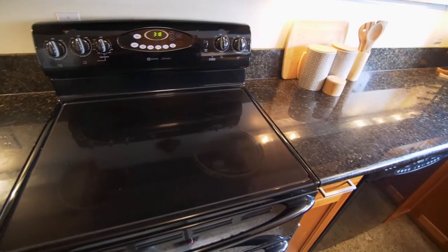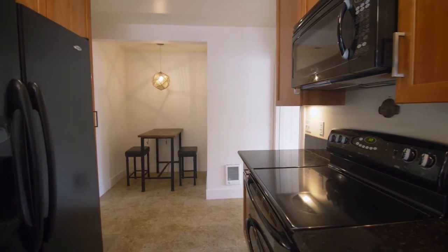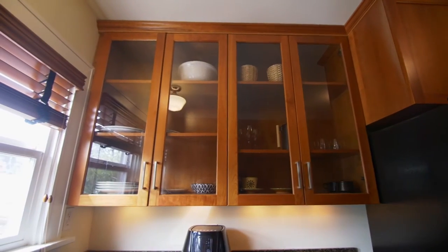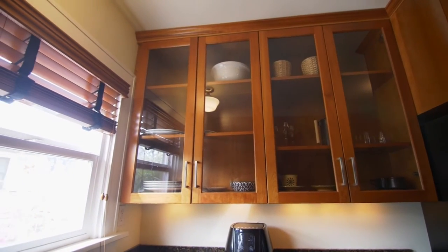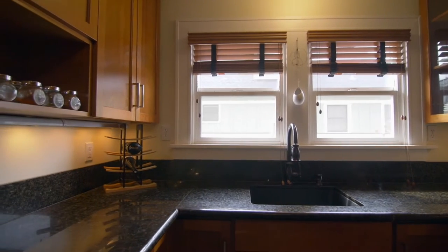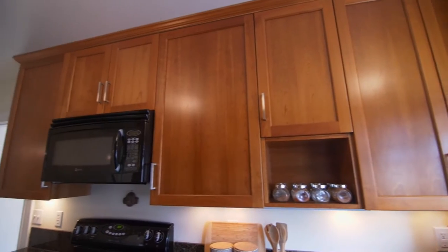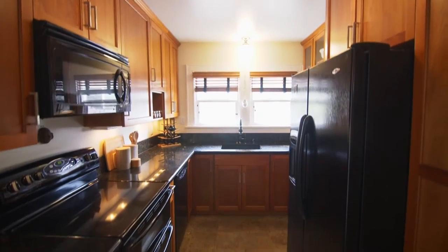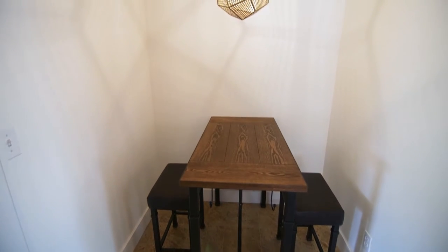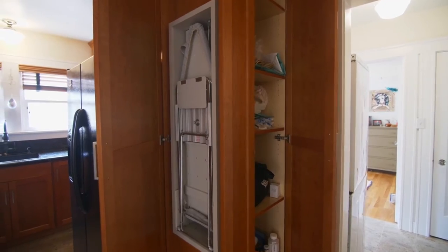Enjoy the remodeled kitchen with newer appliances including double ovens, custom cherry cabinetry, granite countertops, and a floor-to-ceiling pantry.